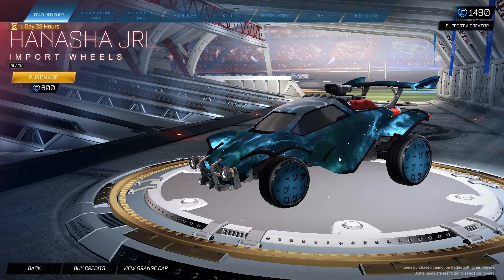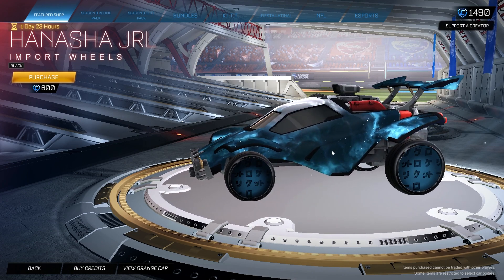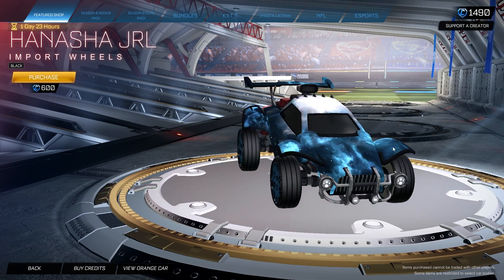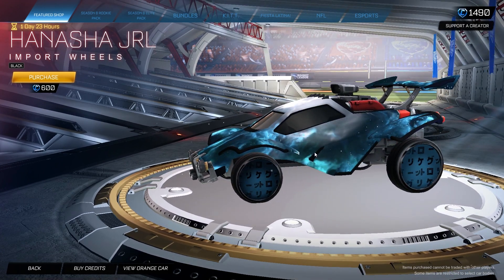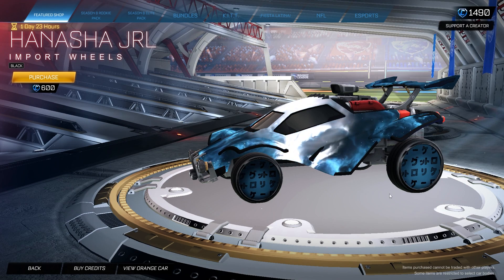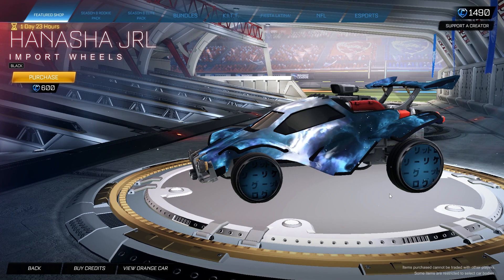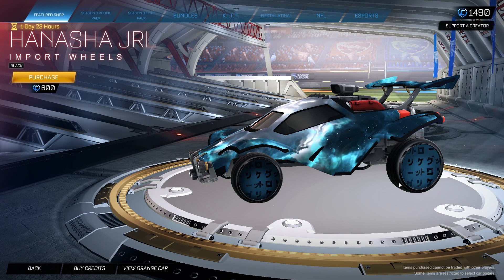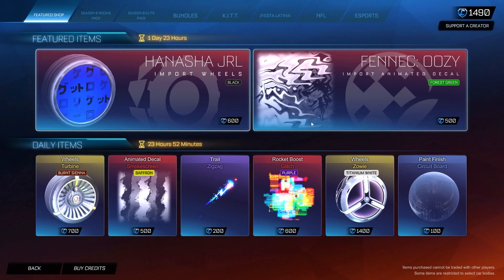Starting off we do have the Hanasha JRL wheels painted black. These ones are really clean — I'm actually really excited to do a car design with the Kana decal for this one. It is a pretty clean wheel, probably one of the darkest wheels you can get. Nonetheless, a very cool wheel for 600 credits.